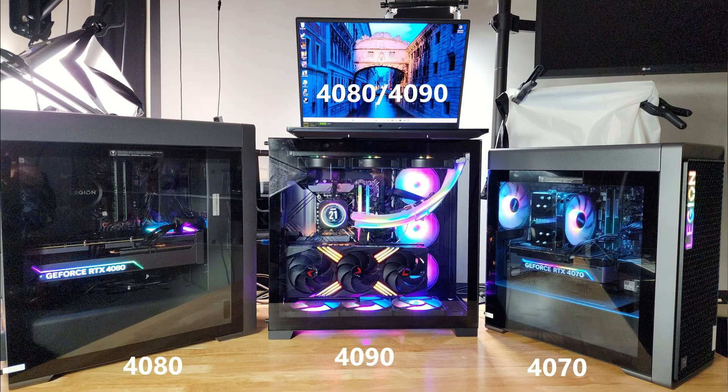The mobile 4080 performs more like a desktop 4070, so it's actually one tier down. For the desktops, I used a 4070, a 4080, and a 4090. And for the laptops, I used my CyberPower Tracer 7 with a 4080 mobile, and an Acer Helios 18 with a 4090 mobile. I used a resolution of 3440 by 1440 at pretty much max settings, just to minimize the CPU bottleneck. I also used MSI Afterburner to lower the power percentage on the desktop cards.